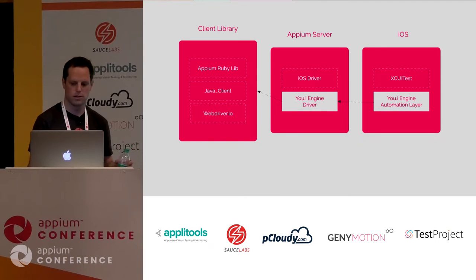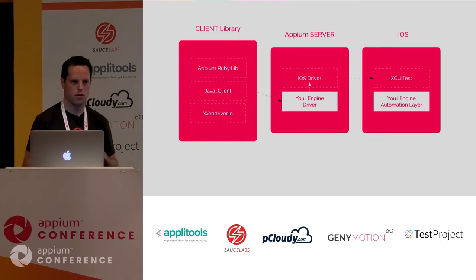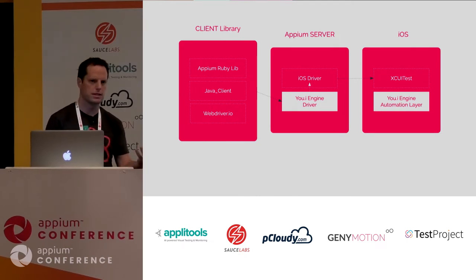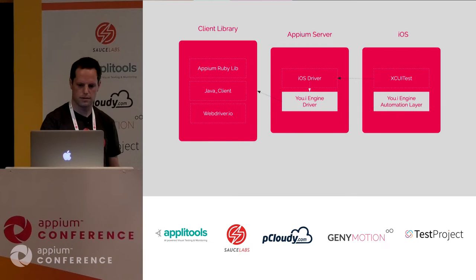We created a hybrid solution where when we launch a session with our driver, we actually launch a second session with the iOS driver. Inside our driver, we create a list of proxy commands, and when we receive a command that's in that list, we redirect it to the iOS driver, which then talks to XCUITest. On the way back, it follows the same path.